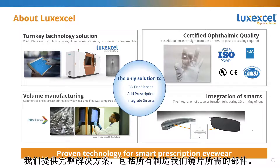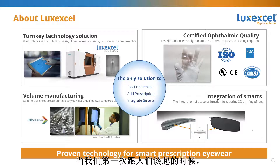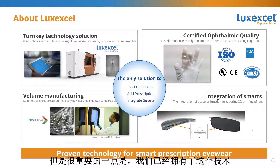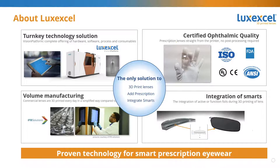We offer a turnkey solution including all the components needed to make our lenses. This combined technology package is called the Vision Platform, and it includes the printer, software, the process, and our family of printing materials. Our lenses are being sold commercially today, and they have been tested by third parties, meeting requirements for prescription eyewear.